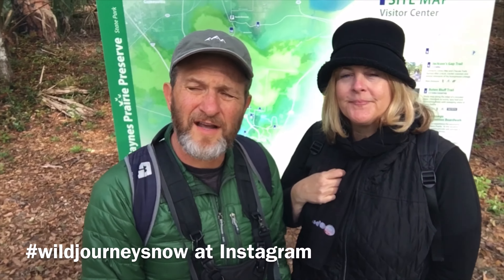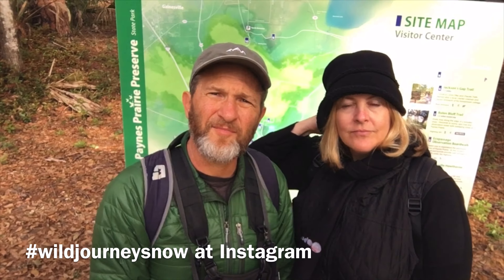So today we're at Payne's Prairie. Payne's Prairie is in Florida, south of Gainesville, and we intend to not only do some Wild Journeys videography and tell you about Payne's Prairie, we also intend to bring you some secret animals — secret animals called buffalo. There are buffalo in Florida. It's a wild herd. It's the only wild herd in Florida.